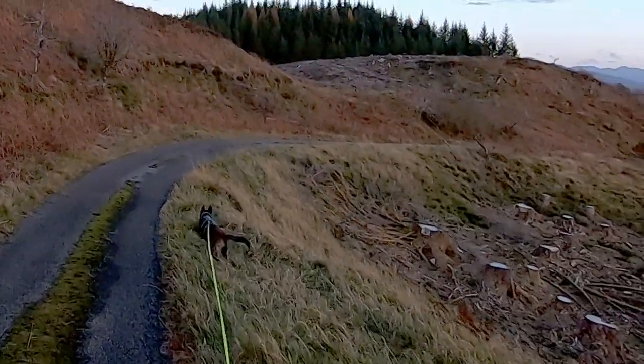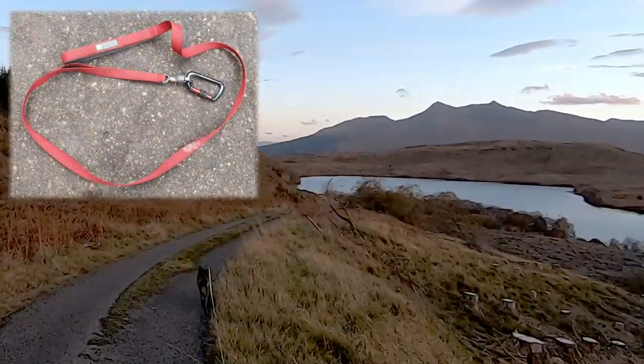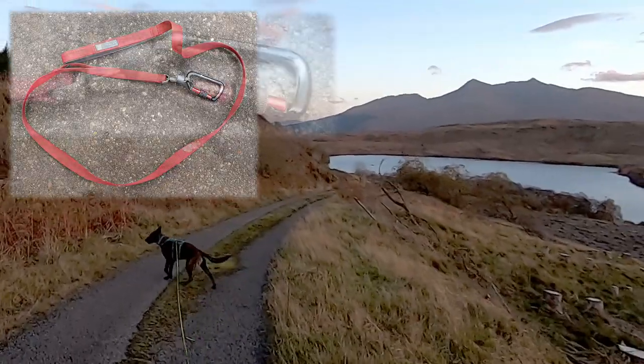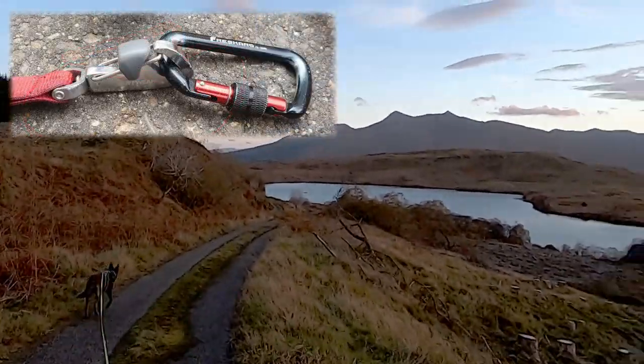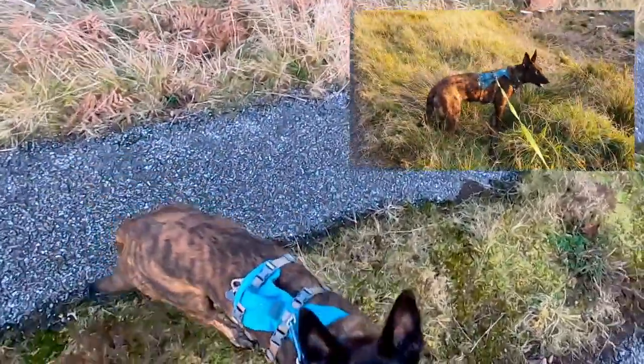Now that Blue the dog has gone past her first birthday, I wanted to start training her on a short lead so that when we occasionally walk in populated areas or on walks where we might come across more people than the one or two a month we typically see up here in the remote highlands, she'll be more relaxed and under control.